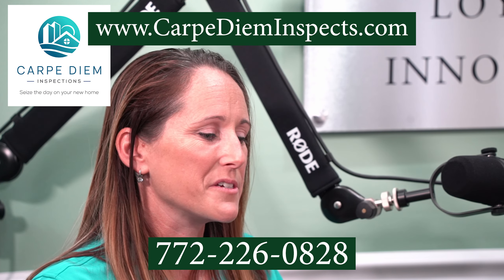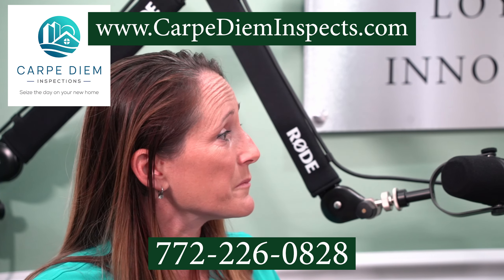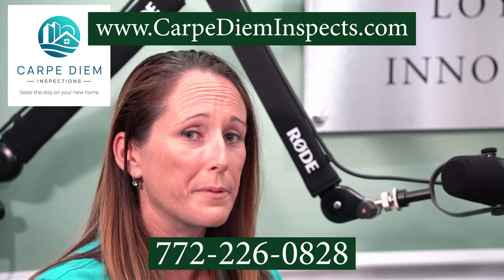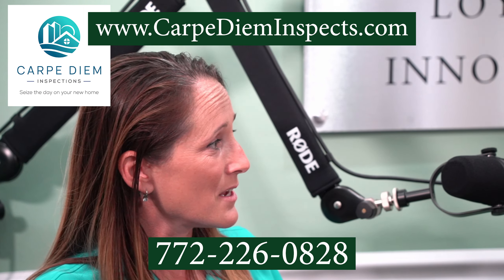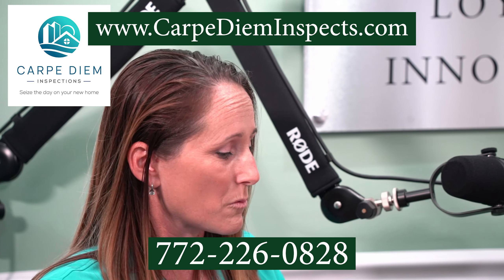The website is www.carpedieminspex.com. You can also email me at info@carpedieminspex.com. I always answer the phone and I always answer emails. That's one of the great things I bring to this company — my background in office management and multi-million dollar construction businesses. I know how to do the organization and response.